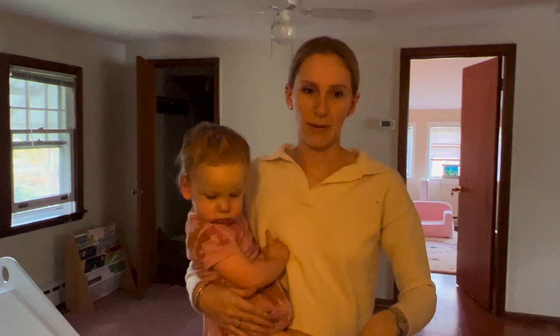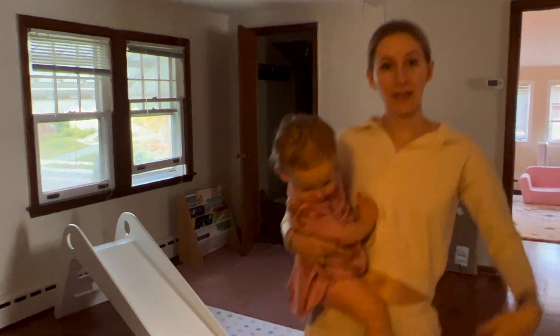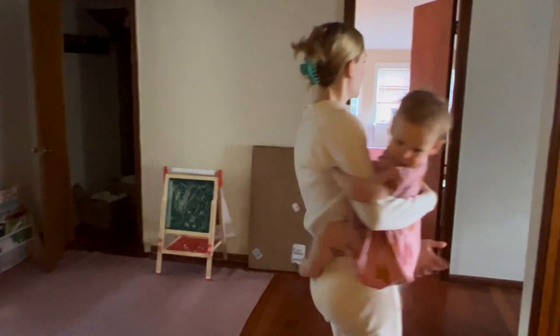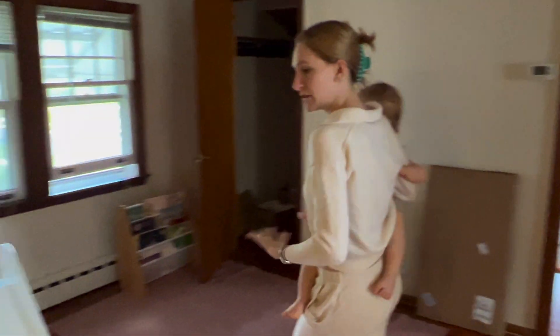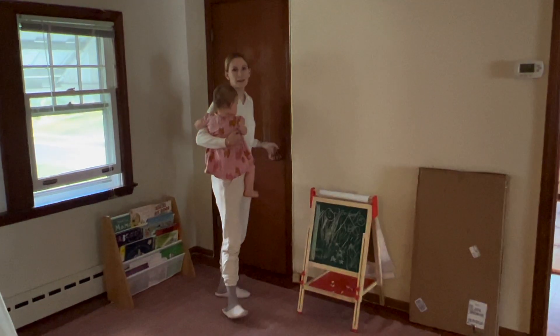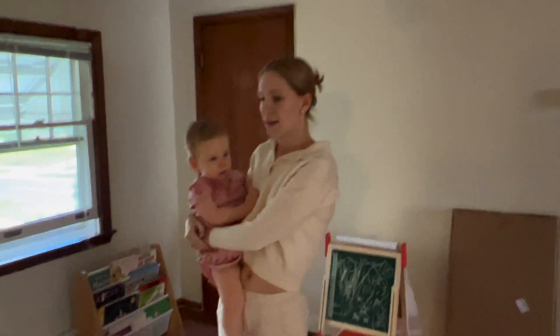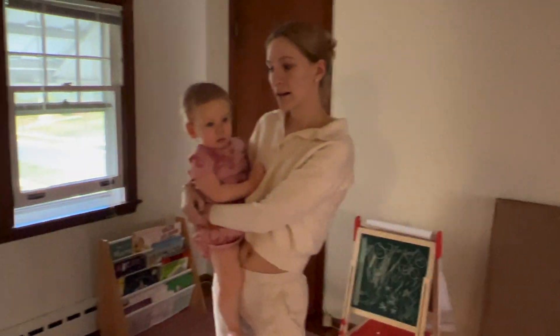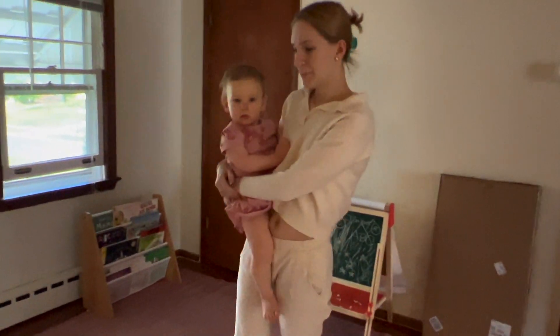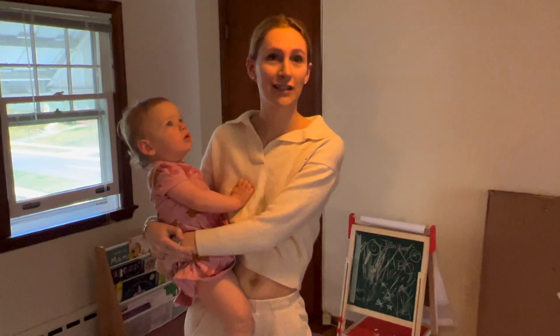The stairs were super steep and slippery so we put down treads. When you walk upstairs there's this main room we use as Junie's playroom — lots of closets. We spend most of the day up here because Junie's not allowed to watch TV; we have a strict screen ban in our house.